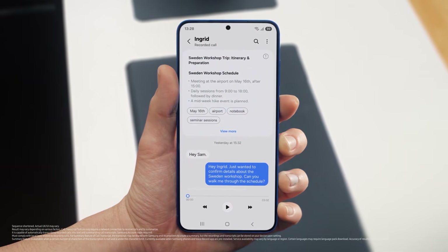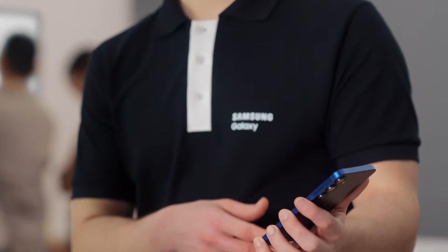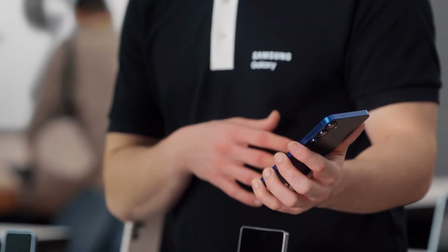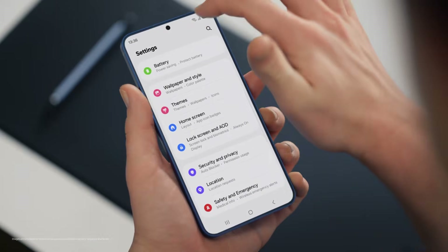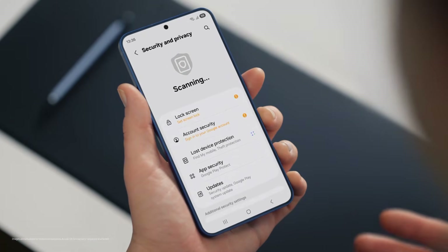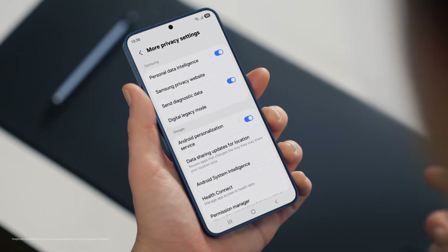That's super convenient, but with all this on my phone, is my data protected and private? That's a great question. Galaxy S25 is built to be secure. It uses a personal data engine that collects your personal context only on device and protects it using Knox Vault. It also lets you choose your own personal data settings under Security and Privacy, so control is literally in your hands. By tapping More Privacy settings, you can turn your personal data engine on or off. Galaxy S25 makes my job easier, too.